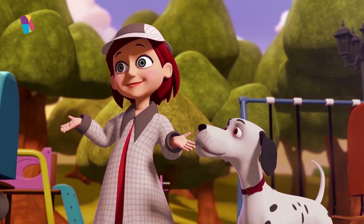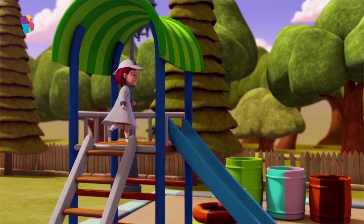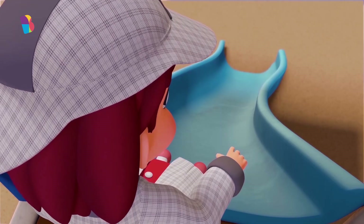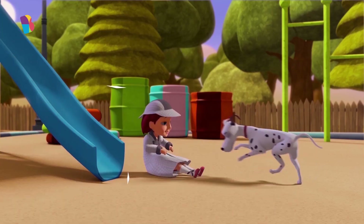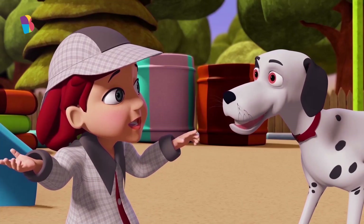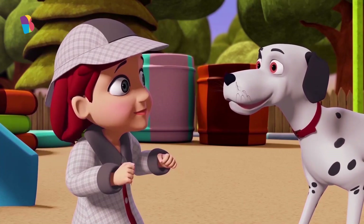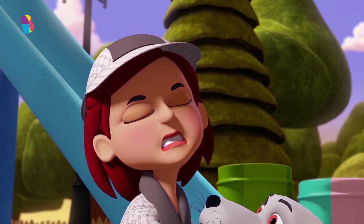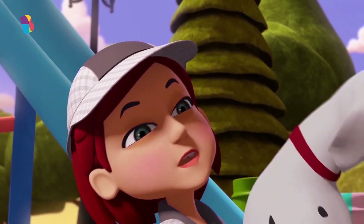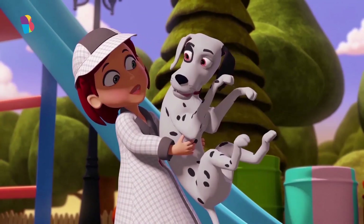Aha, a slide! Wee! Now you try, Poka. It's so much fun! You've become very heavy. No more treats for you.